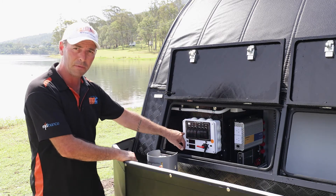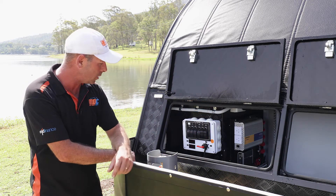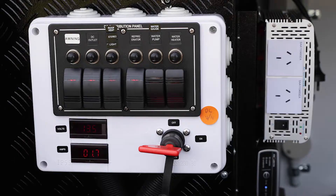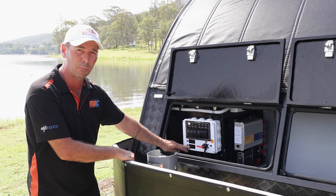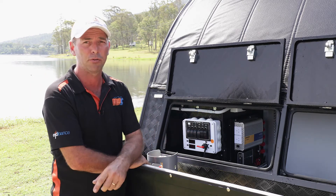There's a full bank of switches up the front, auto reset circuit breakers, also a meter that tells you how many volts are in your battery, and down the bottom a meter telling you exactly how many volts your van is pulling out of your batteries — so you can really keep a close eye on how much battery power you've got left.